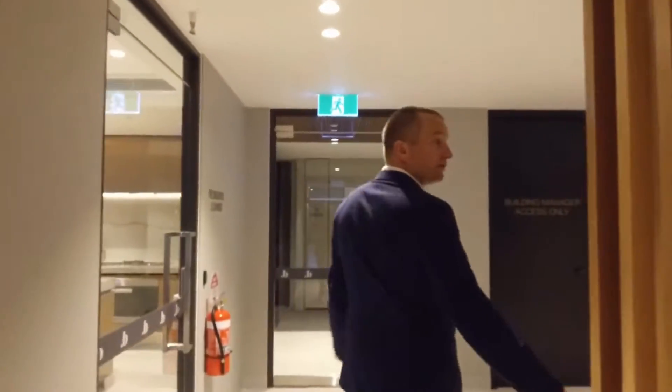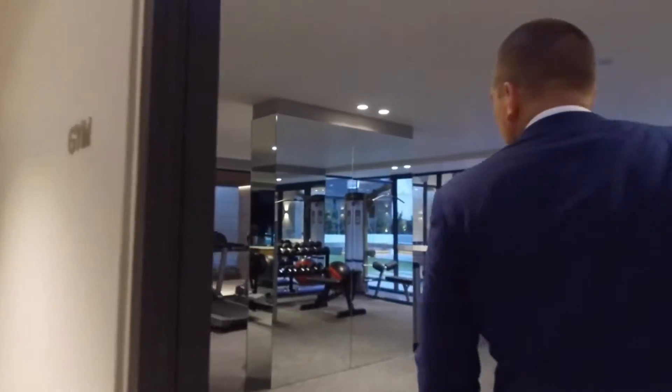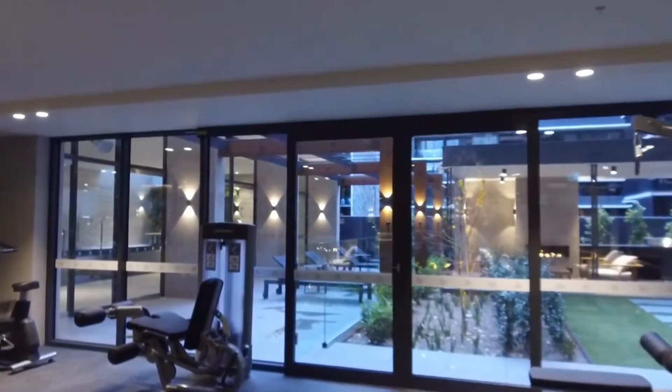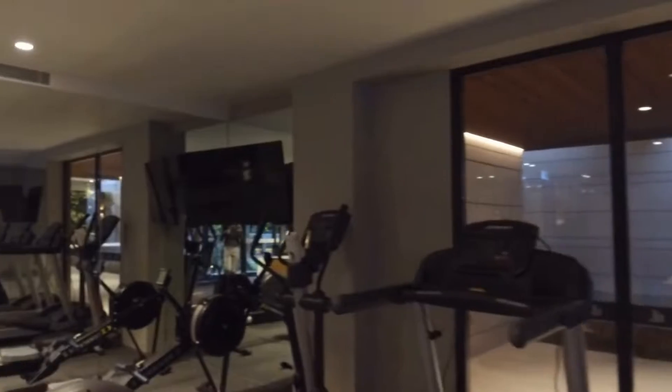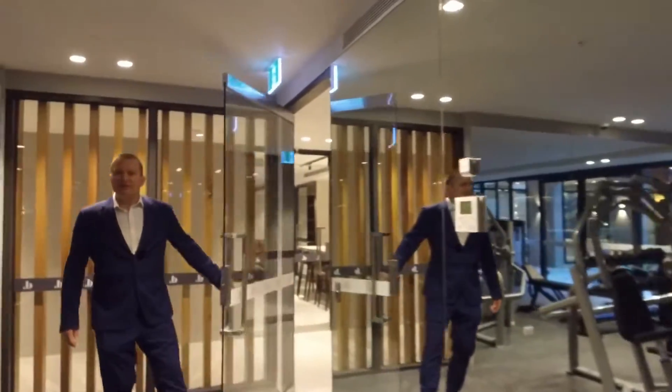Around the corner you've got access to the gym — top of the line Life Fitness equipment here. This is the stuff that you see in your professional gyms, all designed to make sure that you're having the maximum enjoyment living at Botanic Melbourne.